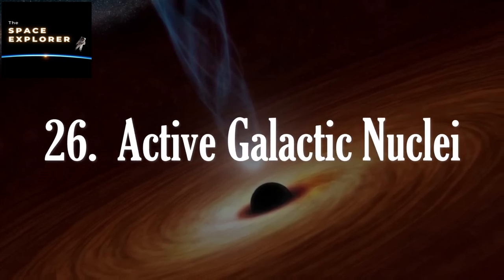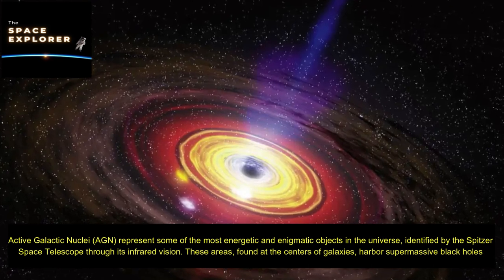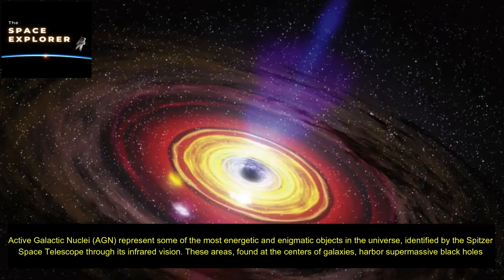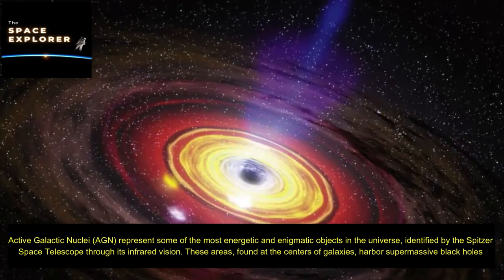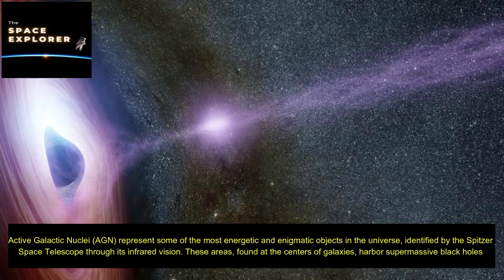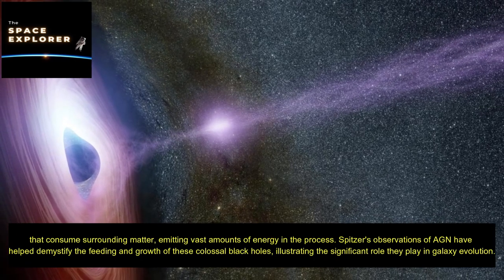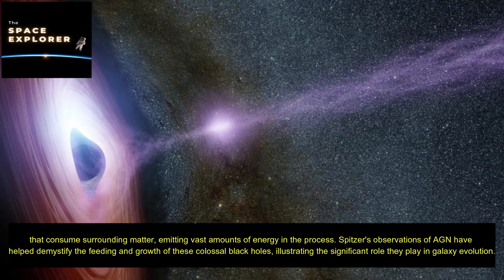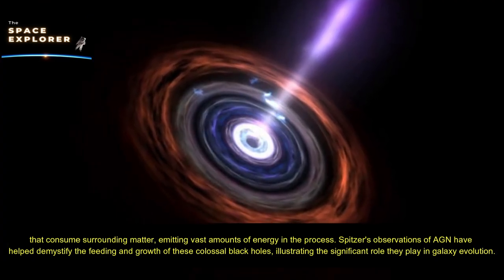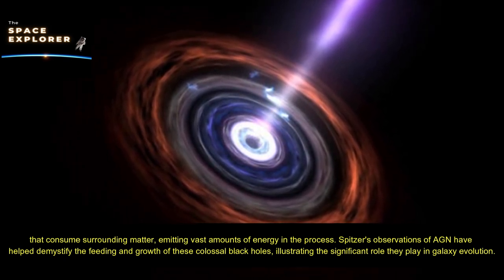Active galactic nuclei (AGN) represent some of the most energetic and enigmatic objects in the universe, identified by the Spitzer Space Telescope through its infrared vision. These areas, found at the centers of galaxies, harbor supermassive black holes that consume surrounding matter, emitting vast amounts of energy in the process. Spitzer's observations of AGN have helped demystify the feeding and growth of these colossal black holes, illustrating the significant role they play in galaxy evolution.